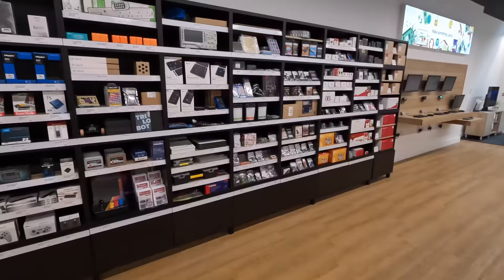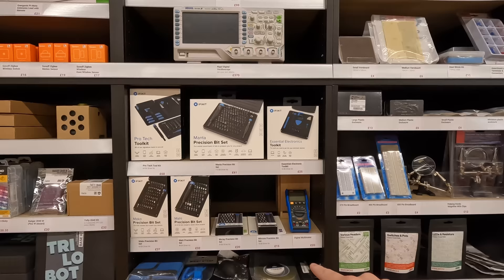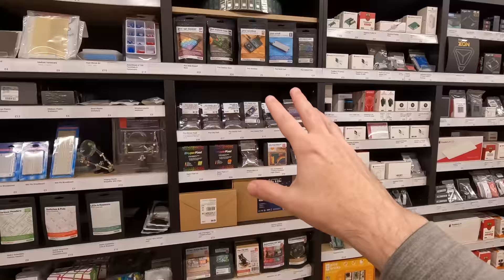This is the wall that I'm most interested in. It has pretty much everything that you could need to build your own little maker space. Everything from ESD mats and trays and containers and all the bit sets that you'd ever need from iFixit, multimeter, oscilloscope, all the prototyping parts and things, soldering gear, the jumper cables and stuff. And then you have a bunch of cool Pi projects.